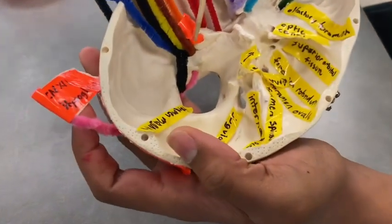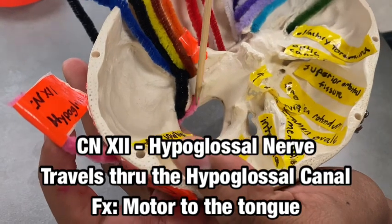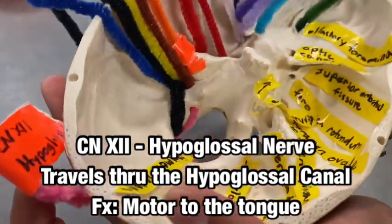As you can see here, the hypoglossal nerve in pink is going through that hypoglossal canal.